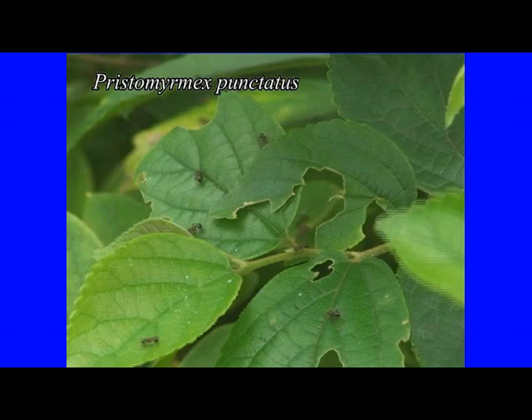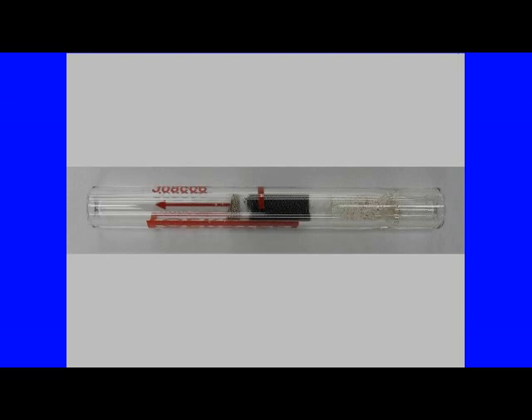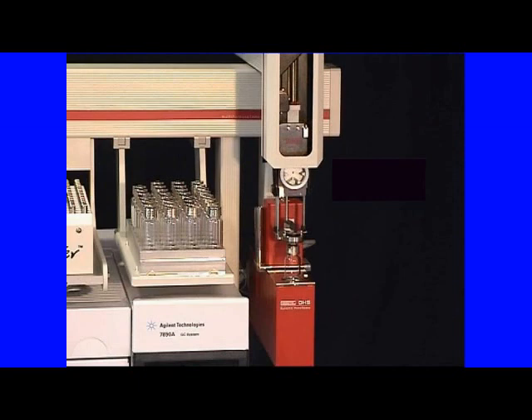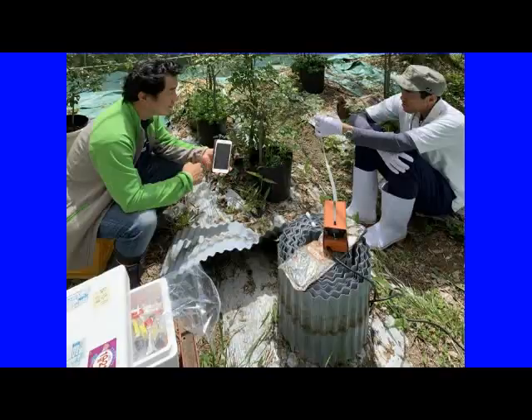If possible, using a nest created in the net chamber of the Sasakia charonda, they decided to investigate the effect of the detected substances on ants. The halitosis substances from the larvae of Sasakia charonda were collected into sampling tubes. The collected substances were introduced into a gas chromatograph mass spectrometer by the dynamic headspace method and the thermal desorption method, and the substances were separated and identified.